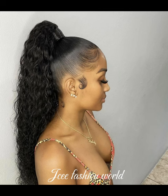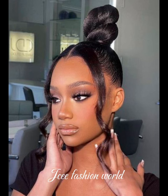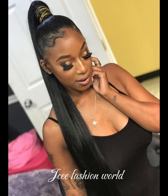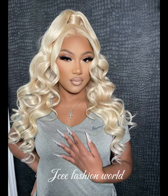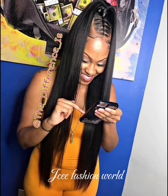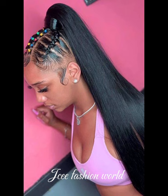Hello guys, good morning, good afternoon, good evening — wherever and whenever you are watching this video. Thank you so very much for tuning in today. This is your girl JC, and this is JC Fashion World. If you're coming across a video from this channel for the first time, that's the name and that's the channel name. Thank you so much for coming to JC Fashion World.